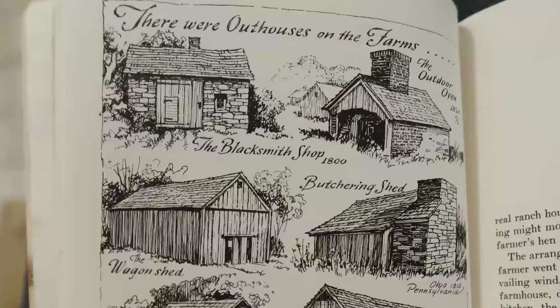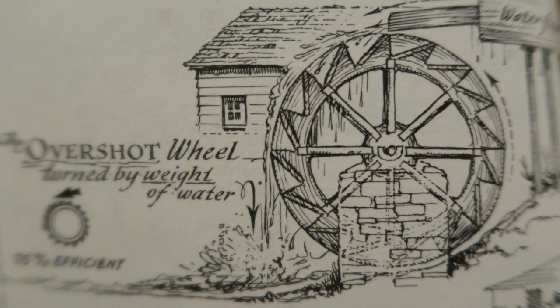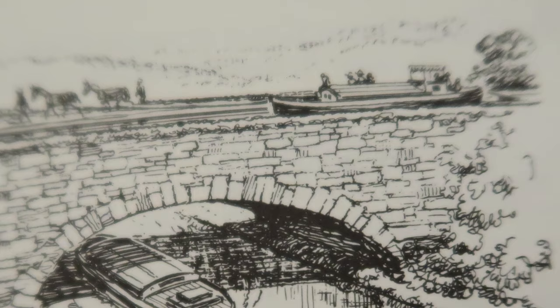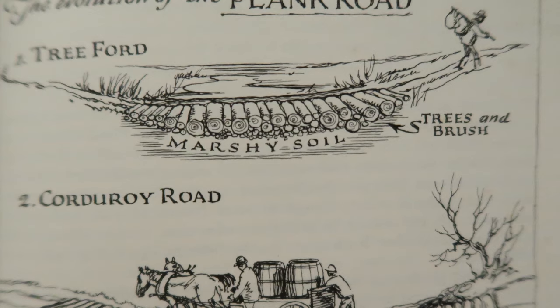He also shows a collection of what he calls outhouses on the farm — or outbuildings — including an outdoor oven, a blacksmith shop, and so on. He talks about wind power and water power, the importance of canals in commerce in early America, the history of road building in the United States, and its evolution from basic log roads to later plank roads.